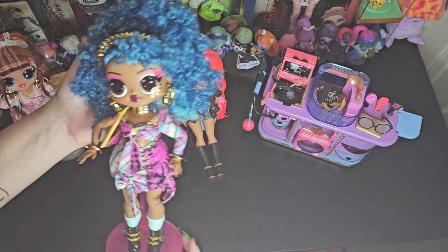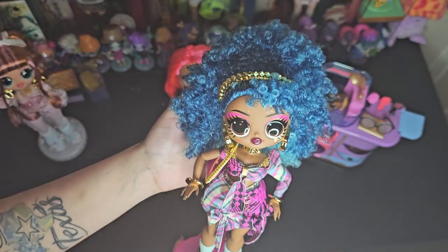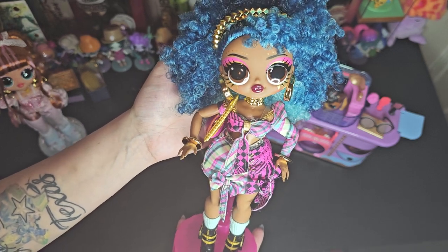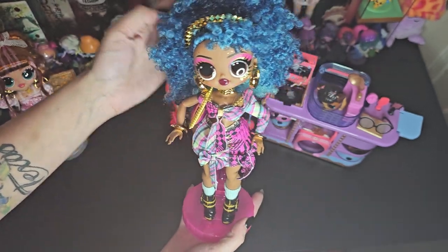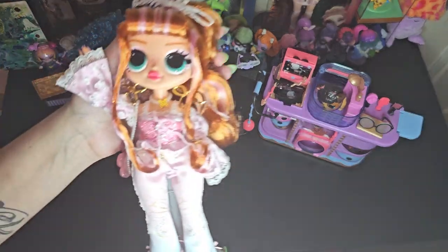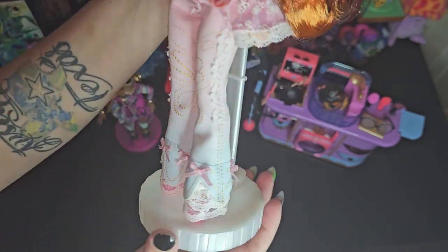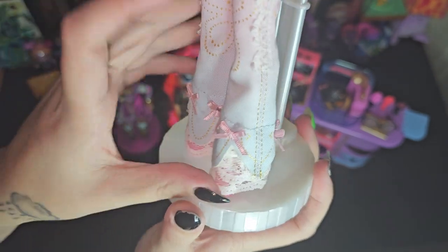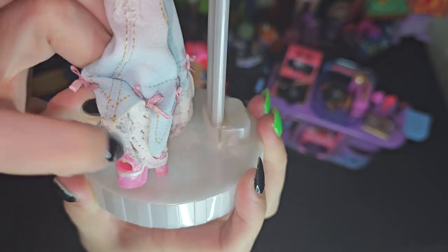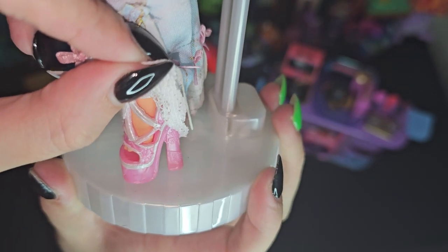Okay y'all, her outfit is back on with all her accessories and she is just looking so much cuter. The other outfit underneath is cute too but I really like this one — she's just so cute. And then I brought Wildflower over here just so y'all could see her again also. She's just super cute. Her shoes are so cute — look at those bows. Super cute.